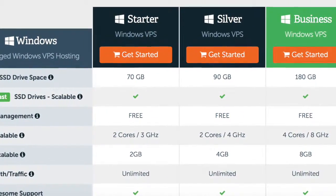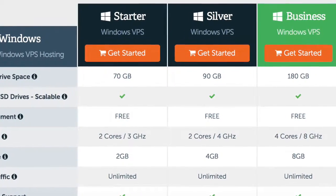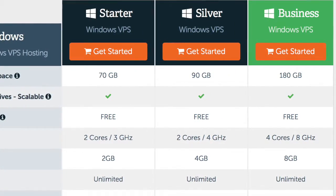Is this new VPS for a handful of small websites? If so, our starter package may be a perfect fit for you. If you expect the sites on your server will be more than slightly busy, we suggest the silver or business package.